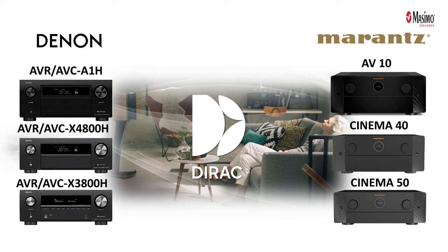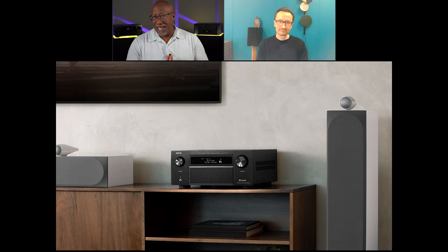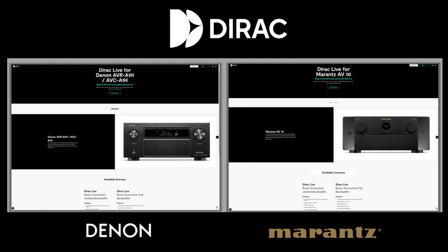Hello, everyone. It's Phil Jones, and joining me is Matthias Johansson from DIRAC. Today we're going to be talking about an exciting new addition to Denon & Marantz's AVRs, which is DIRAC Base Control.